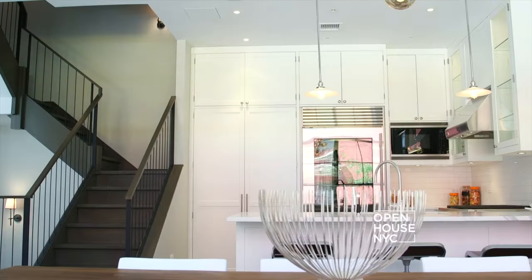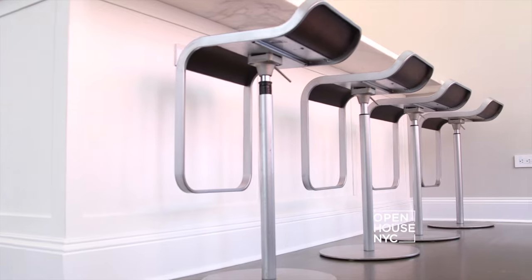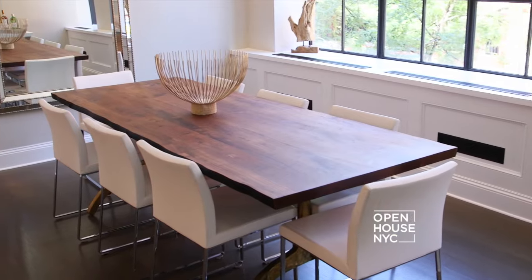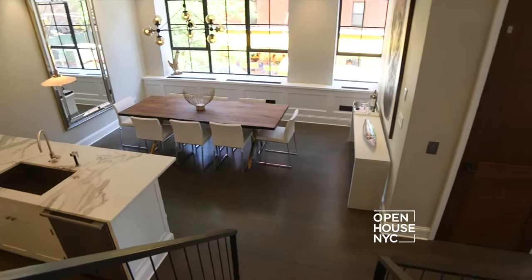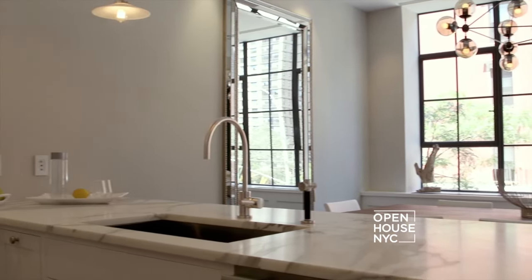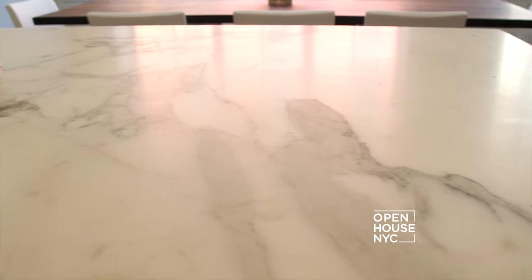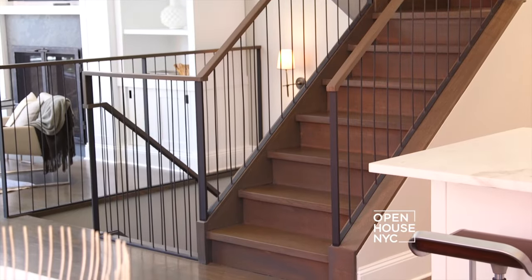And speaking of entertaining, you've got to check out this kitchen. In line with the rest of the home's open layout, this kitchen lends itself well to both casual dining and formal entertaining. It's great for all you foodies and lets you keep an eye out on the rest of the party. It's so bright in here you might get a suntan while doing the dishes. Other features include marble countertops, custom cabinetry, and professional appliances. There's a ton more to see, so let's take it upstairs.